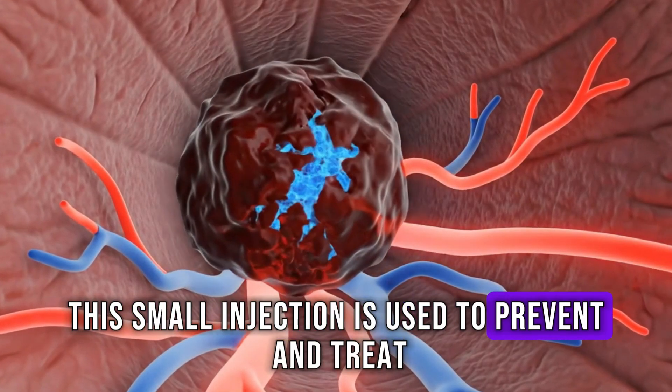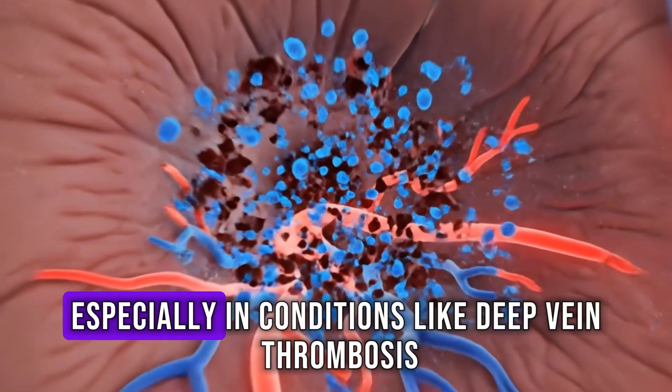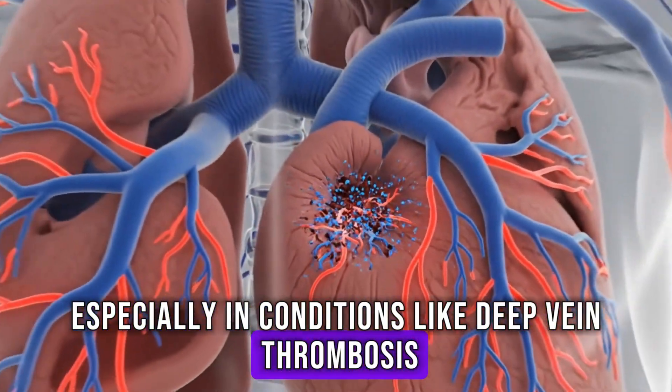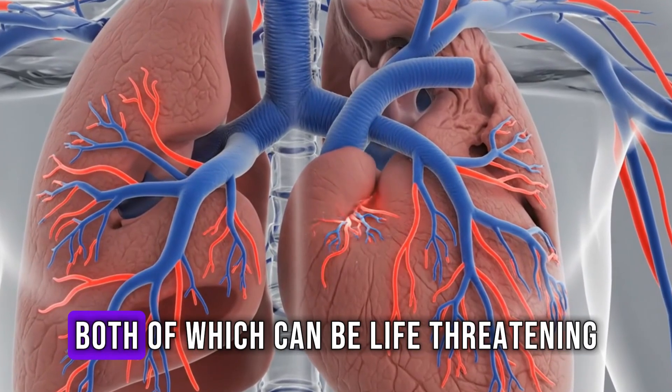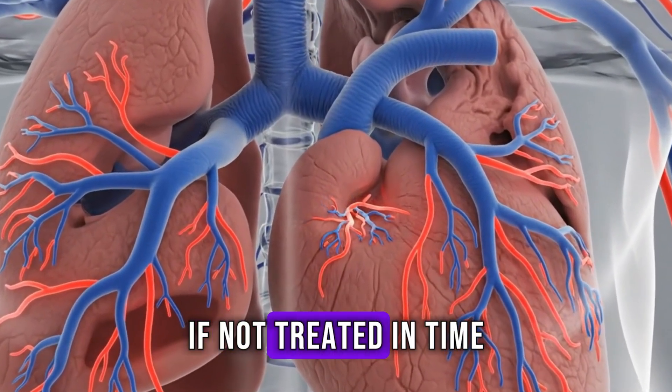This small injection is used to prevent and treat blood clots, especially in conditions like deep vein thrombosis, or DVT, and pulmonary embolism, or PE, both of which can be life-threatening if not treated in time.